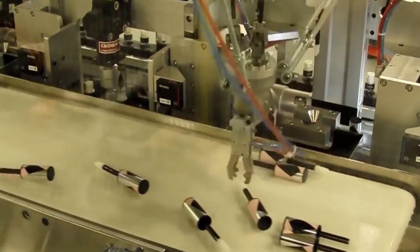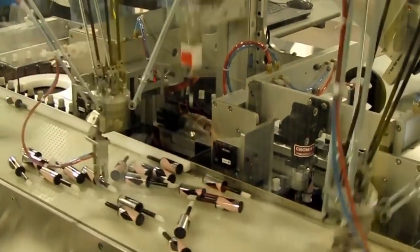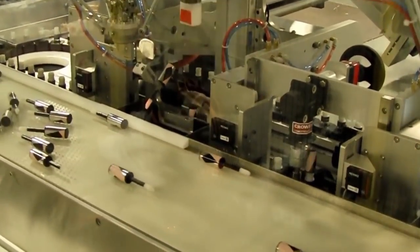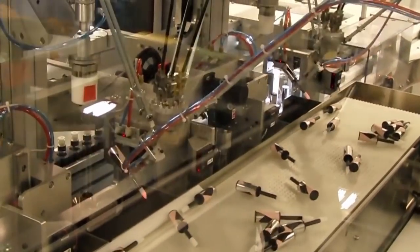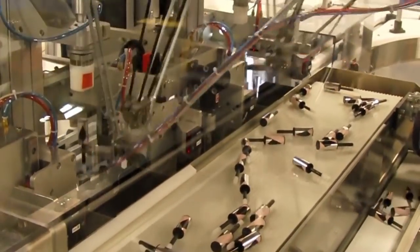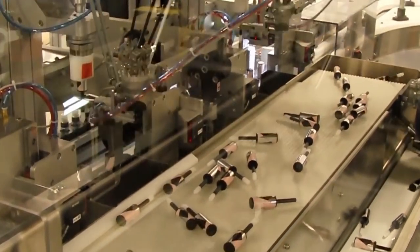The insertion tools lower and place the brush caps into the bottles. After the brush caps are inserted, the feed screw indexes them under an inspection camera to ensure that the caps were inserted correctly. Bottles that pass inspection are sent to the downstream equipment, while the bottles that fail inspection are sent to a reject conveyor.